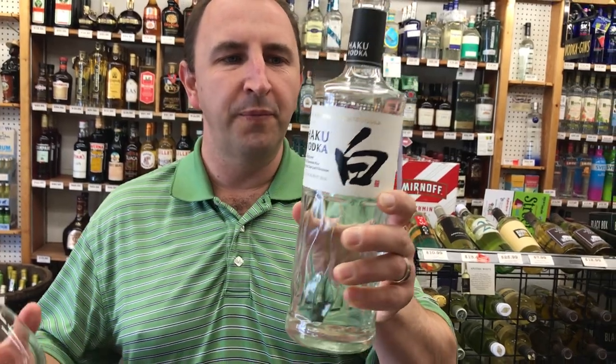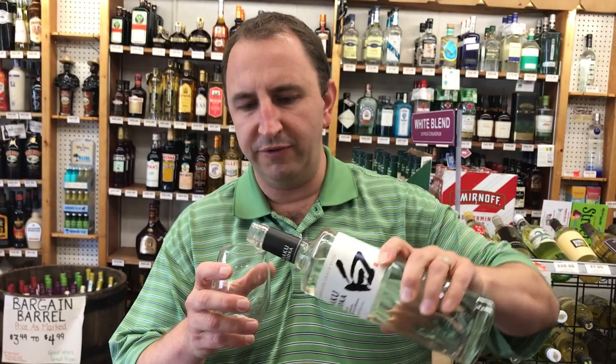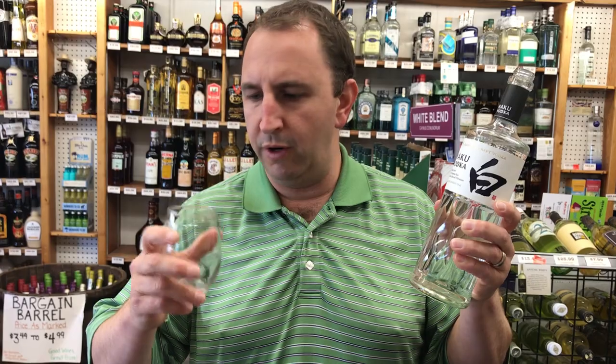This is a vodka made in Japan with 100% rice and it's filtered through bamboo charcoal. The rice is going to give it a little bit of a sweeter finish than wheat or rye would.